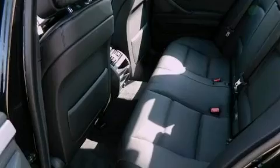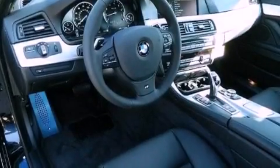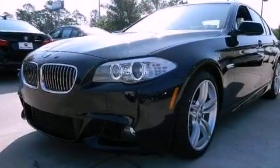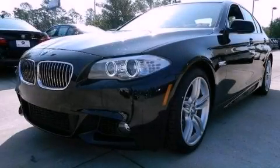Memory settings for the seat's positions let you recall your favorite alignments with the push of one button. Additional features include dual-power seats and keyless go, which lets you turn on the engine by pressing a button with the keys in your pocket. Contact us today and schedule your opportunity to see this automobile in person.